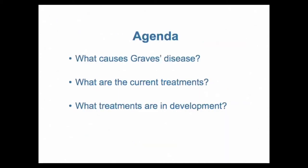What we're going to cover today is what causes Graves' disease, what the current treatments are, and what treatments are in development. These will roughly take five to ten minutes for each section.